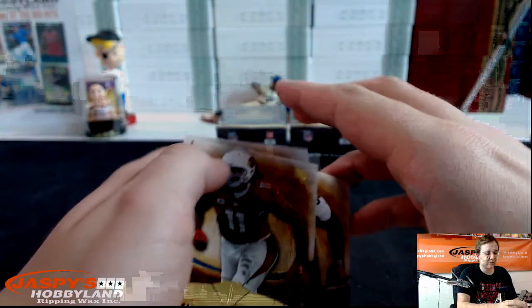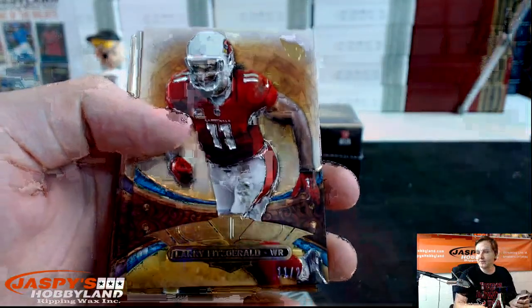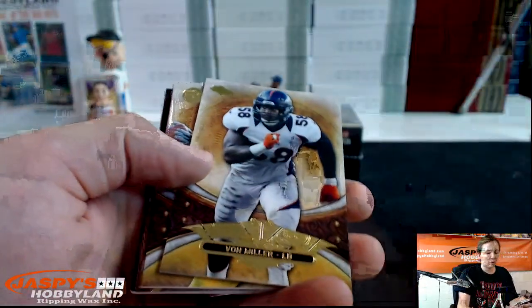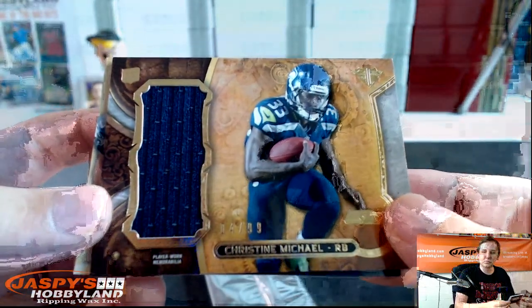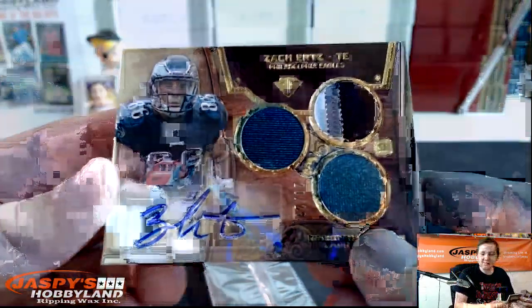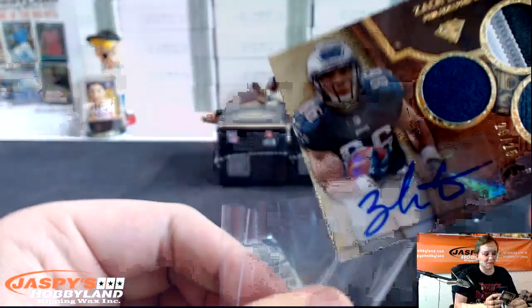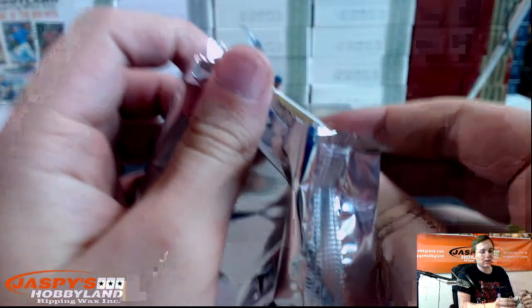A couple boxes left. Good luck! Larry Fitzgerald number 25, jersey number 11 to 25 — Larry Fitz. Ryan Tannehill to 320, Von Miller, Roethlisberger, Drew Brees. Christine Michael to 99 for the Seahawks. And very nice — four color triple patch autograph number 25, Zach Ertz for the Eagles. Go Eagles! Zach Ertz. Hopefully he has a bigger role in the offense this year — I like him a lot, I actually have a few of his cards.